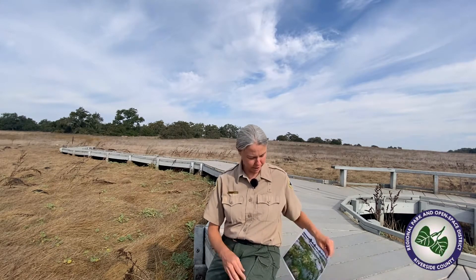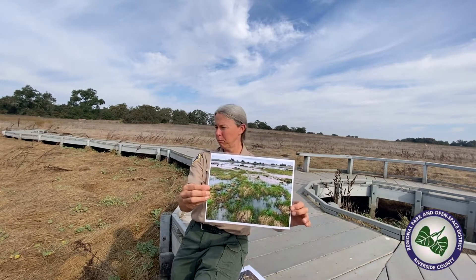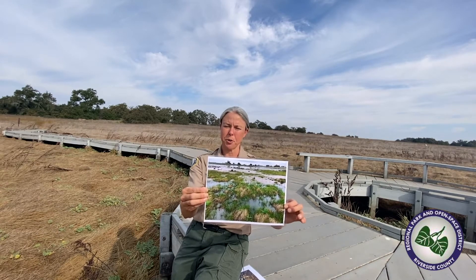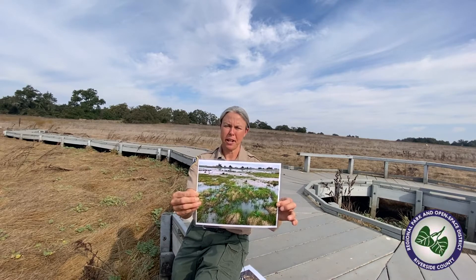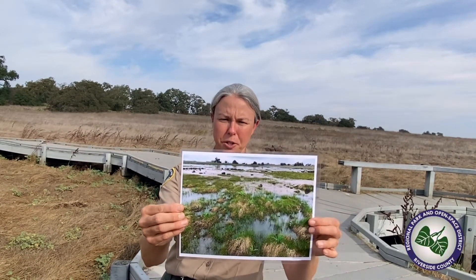I'm going to show you what the beginning stage of a vernal pool looks like. You can see in this picture there's water mixed with plants. The plants you see behind me — brown and dry right now — have seeds in the soil waiting for the winter rains. They're going to germinate, sprout, and start growing as soon as the winter rains come and the soil gets saturated. As these plants start growing, they're going to start doing photosynthesis to survive in this vernal pool.